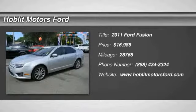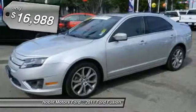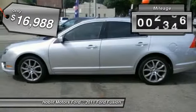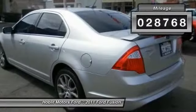The 2011 Fusion — you can have both impressive power and great economy in a Fusion, and it is priced below $20,000. This vehicle has less than 30,000 miles.